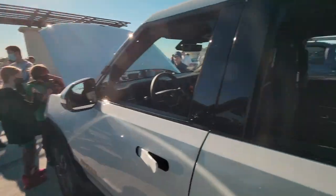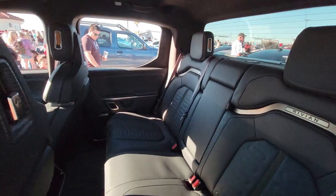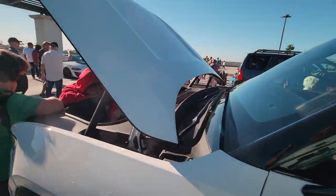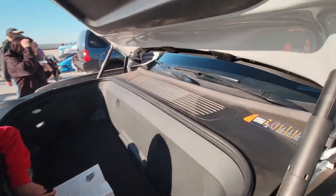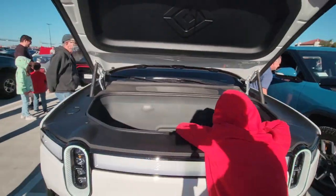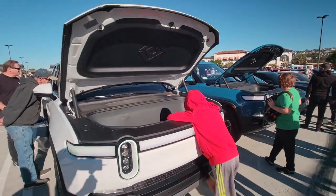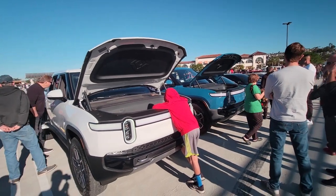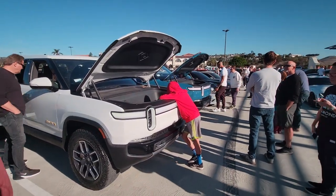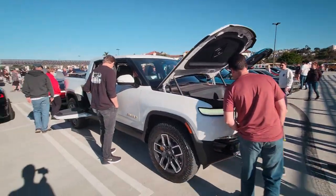So yeah, Rivian R1T — and here's the one in white. Got that new car smell. They can go just over 300 miles, which is what the EPA rates them at. And these things start at around $70,000.